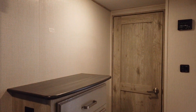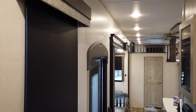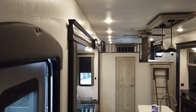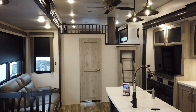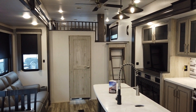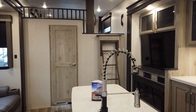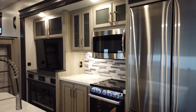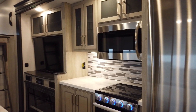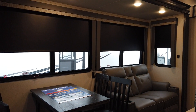Again, this is the 390DS Avalanche by Keystone — what I like to call the Taj Mahal of bunk bed units, or a family unit. Give us a call at 765-644-4497 if you have any questions, or look us up at moderntrailer.com. Again, my name is Shane Renna. Thanks, have a great day.